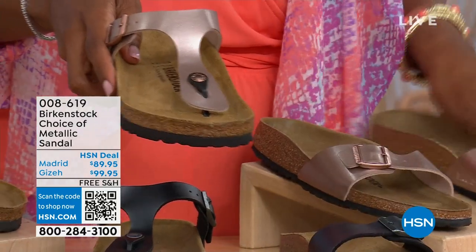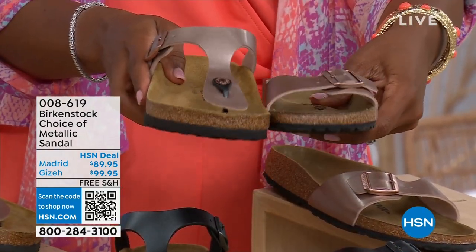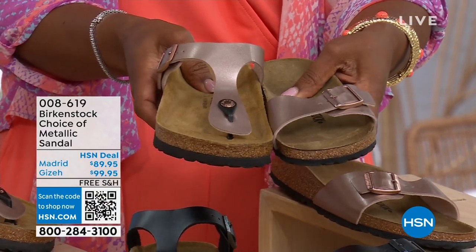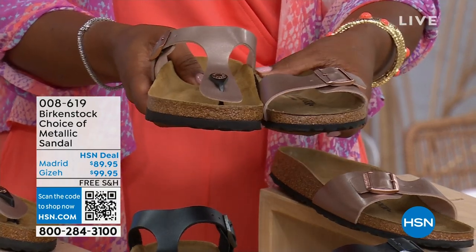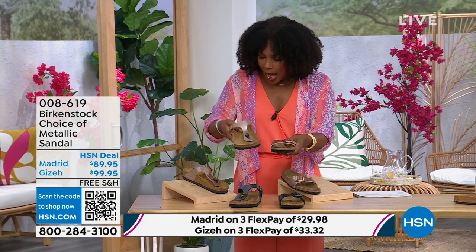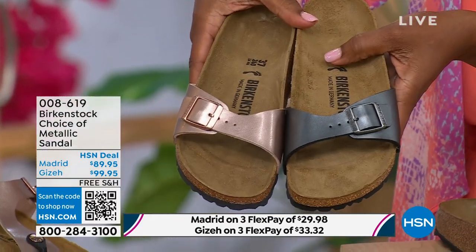The Giza goes between the toe, and the Madrid does not — it's a really great slip-on. Same colors, same sizes from size five to eleven and a half. The shipping is free and you do have flex pay on these as well. Let's start with the Madrid first, because that's where it all began. The Madrid is the very, very first Birkenstock shoe ever made.